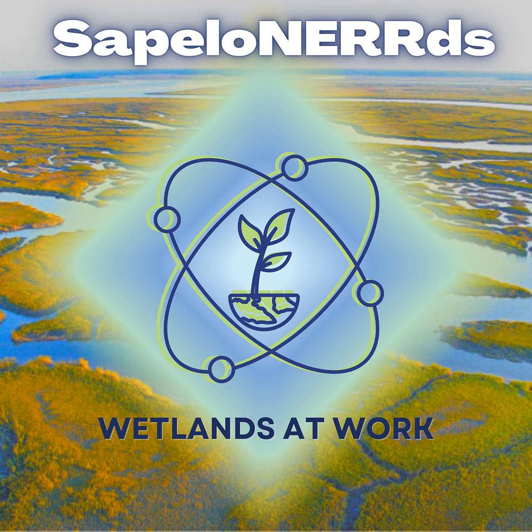For more information about any of the topics we covered today, or to submit your question that may be featured in our upcoming episodes, please email us at SINERR dot socials at gmail.com. Thank you for listening to Sapelo Nerds, a coastal science podcast brought to you by the Sapelo Island National Estuarine Research Reserve. Please check back for more episodes released on the 1st and the 15th of each month. And that's the Sapelo Sound.